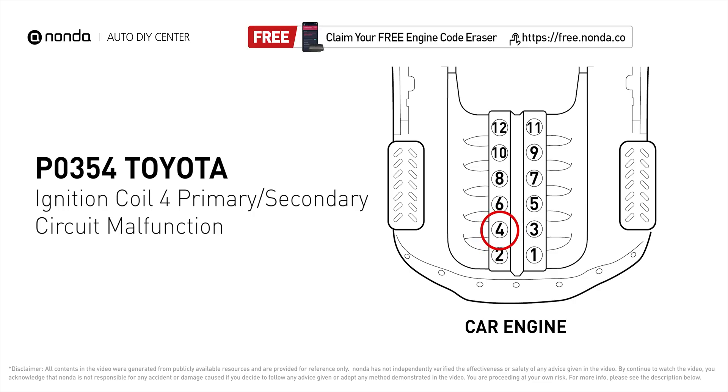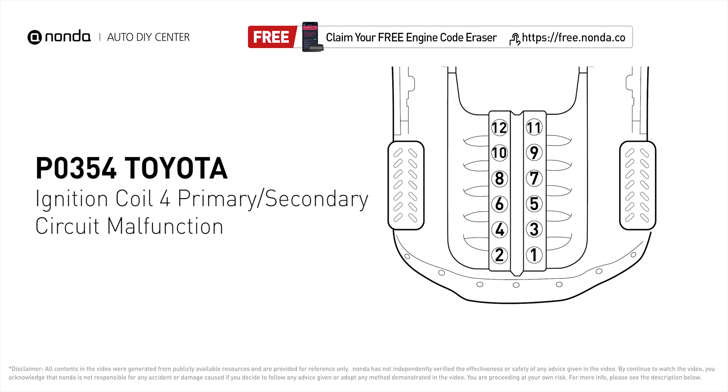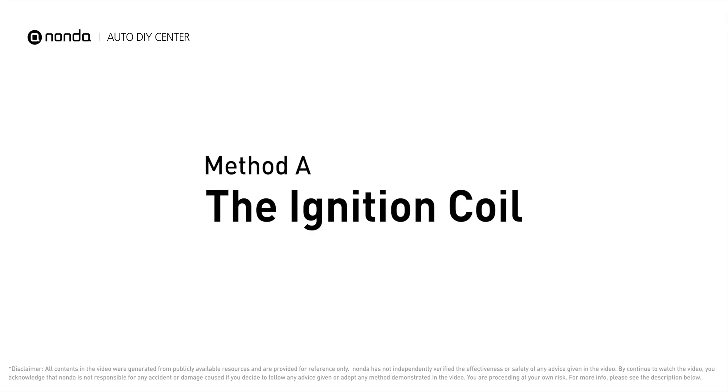It indicates that the powertrain control module has detected a malfunction in the circuit of the engine's ignition coil at cylinder number four. Here is one of the most practical solutions to fix Toyota's P0354 error code — Method A: the ignition coil.